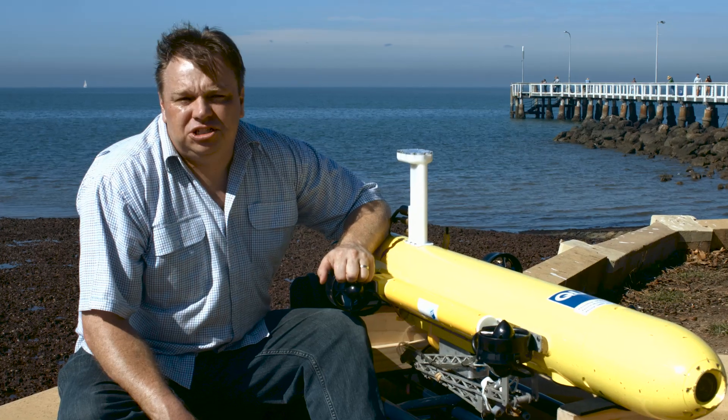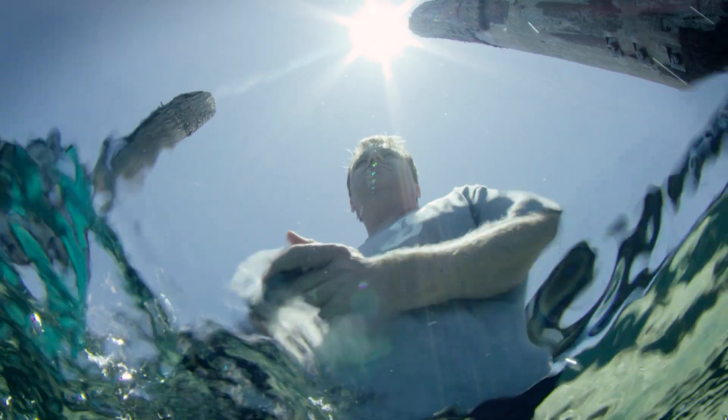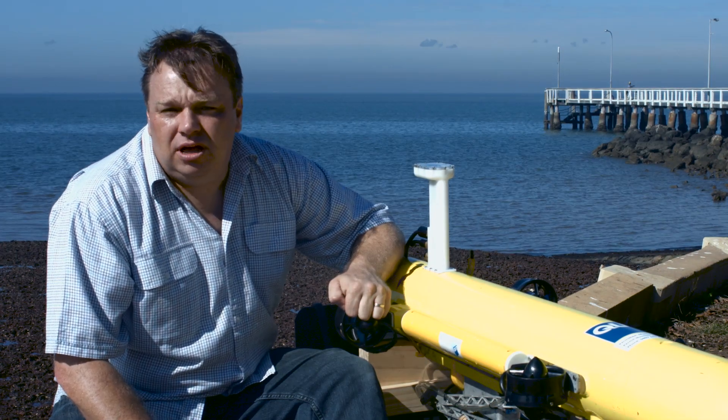COTSBot works in one of the most dynamic and challenging environments. By integrating the latest in robotic technologies, we have shown our platform to be accurate and adaptable. We see COTSBot and related technology as the future of marine environmental monitoring and management.